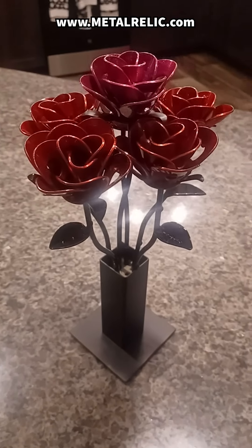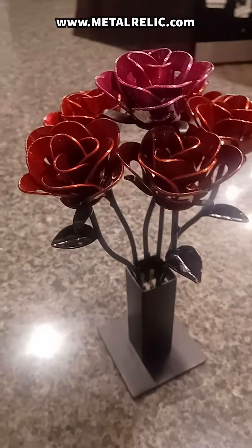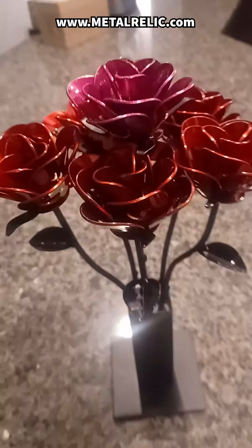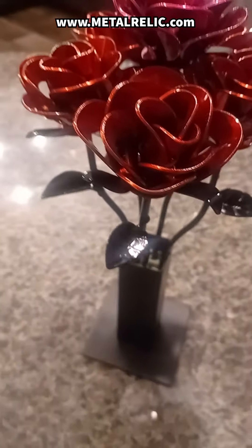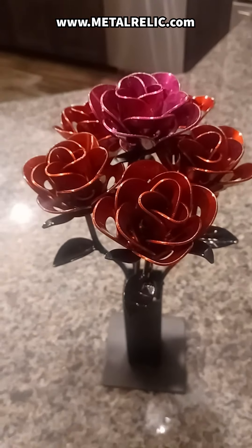Whether it's a personal gift or a bold statement piece, we love taking on new challenges and bringing your unique vision to life. Join us October 12th to 14th for the annual artist's tour. I will be at the Tall Pines Players Club from 10am to 5pm. Follow us on social media through linktree.com/metalrelic and stay tuned for our upcoming giveaways.